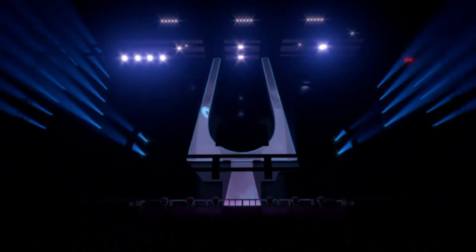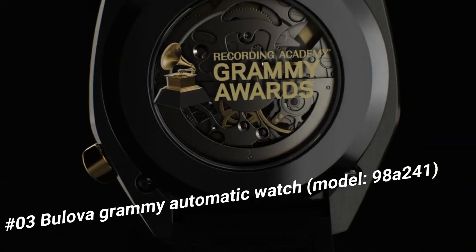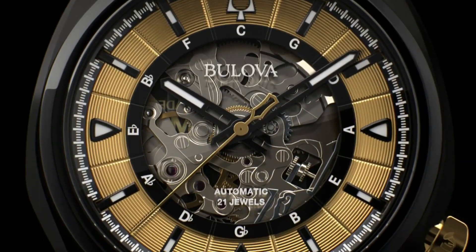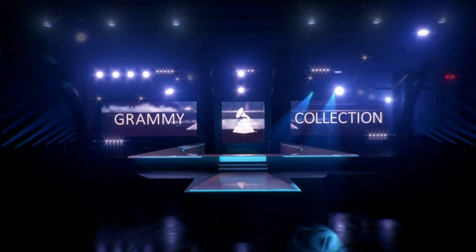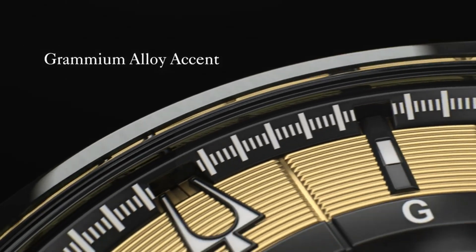Number 3: Bulova Grammy Automatic Watch, model 98A141. Current price is $850. Automatic movement with 42-hour power reserve. Black IP stainless steel case with gold tone guitar tuning peg shaped crown at the 4 o'clock position. A gold Grammy dial ring surrounds the black skeleton dial. Item shape round, dial window: anti-reflective sapphire, display type analog. Push-button deployment clasp, case material stainless steel, case diameter 44.5mm, case thickness 12mm, band material leather, men's standard, bandwidth 18mm, band color black, dial color gold, bezel material stainless steel, bezel function stationary, special features second hand, item weight 14.11 ounces, movement automatic, water resistant to 30 meters.